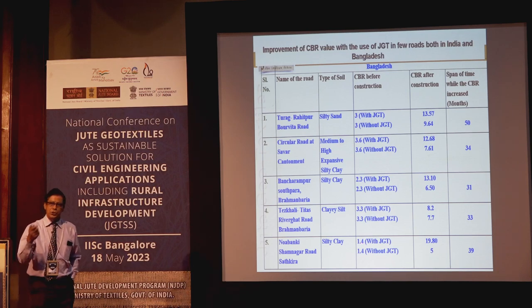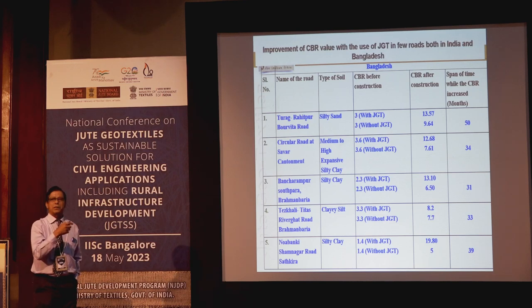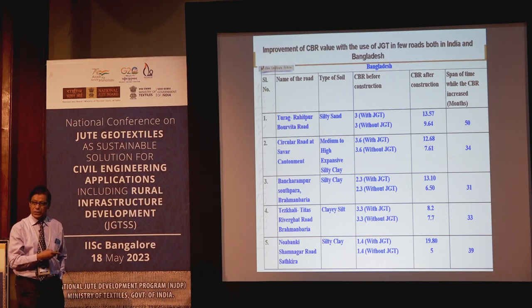Without JGT, load bearing capacity also improves everywhere, but the increment is very slow.